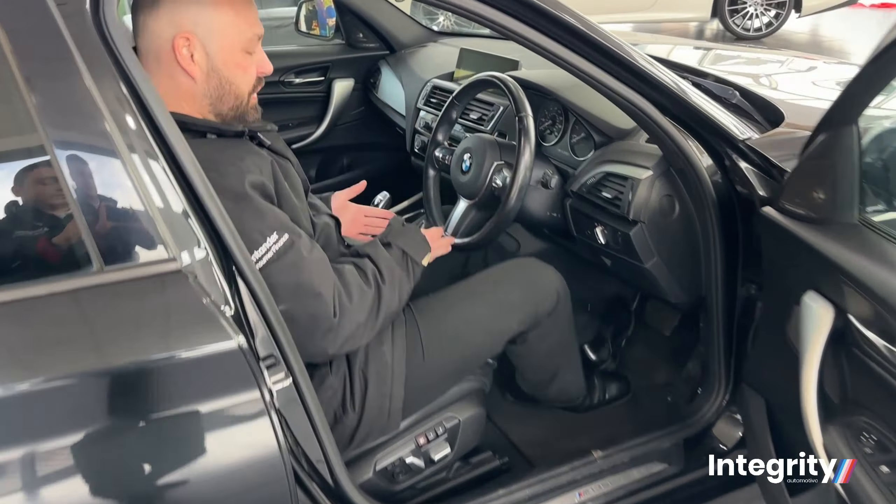Jumping inside the car, the first thing you're going to see is the multifunction M Sport steering wheel with cruise control and gear shift paddles. To the right hand side, there's a wonderful automatic headlight system. Pressing the navigation button, you can see the professional media navigation system by BMW. It's also got a crystal clear reversing camera, climate control and lots of other goodies in this vehicle.